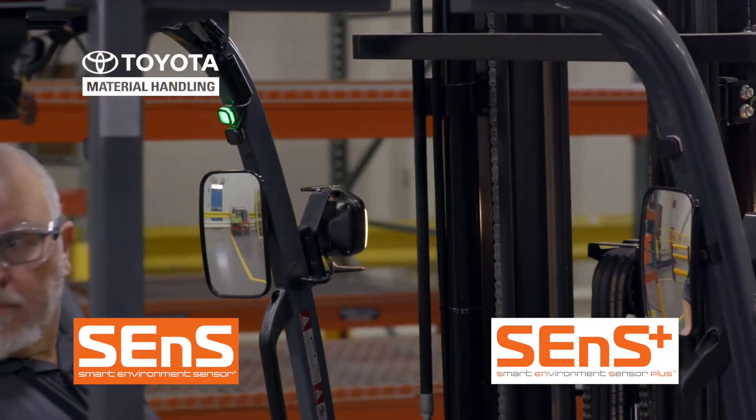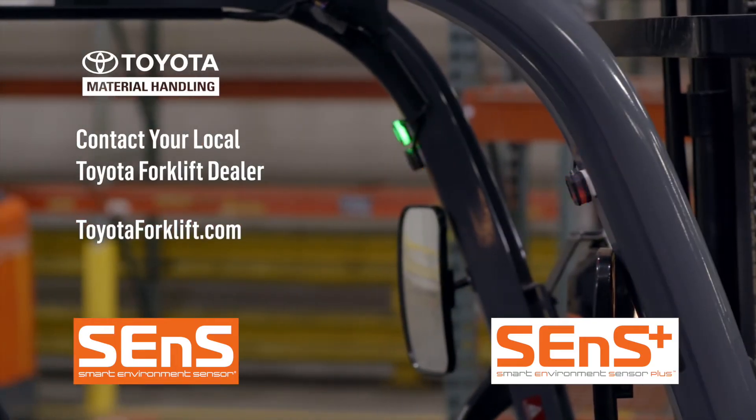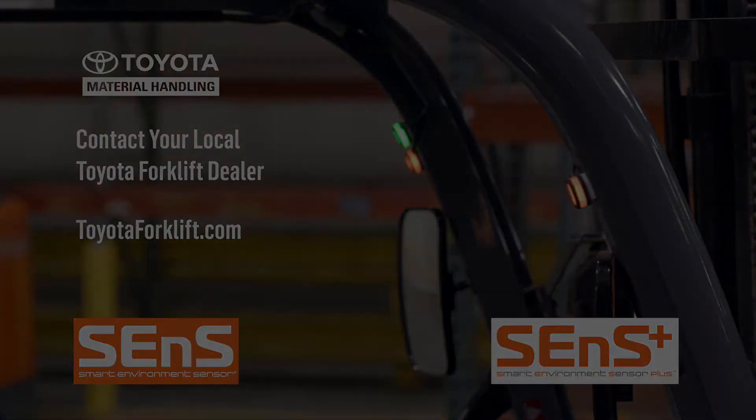For more information about these systems, please contact your local Toyota forklift dealer or visit toyotaforklift.com. We'll see you next time.